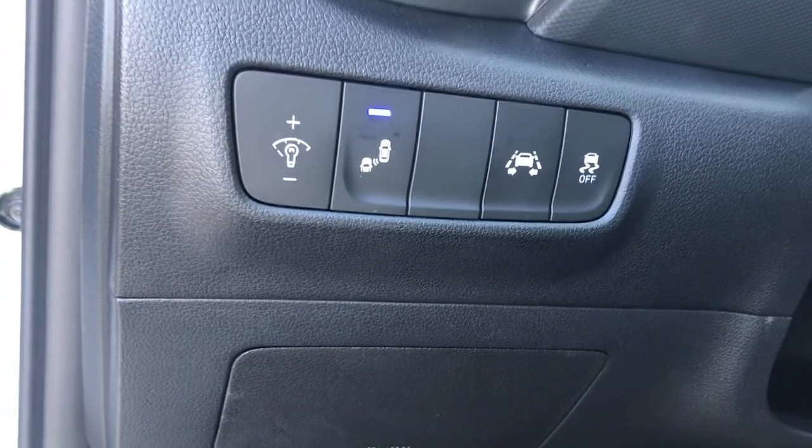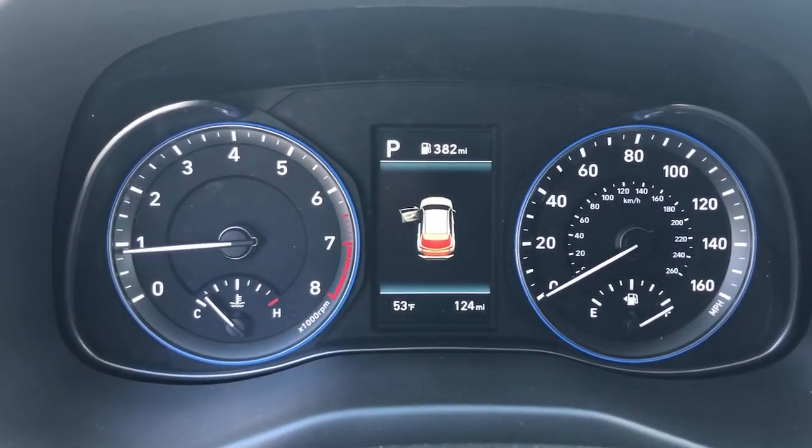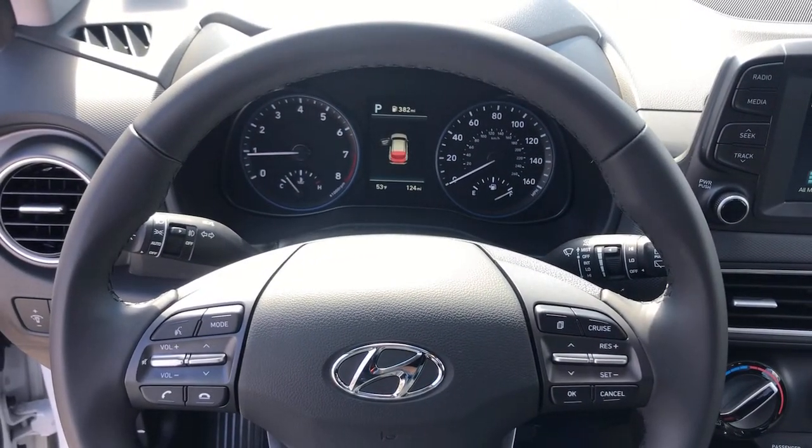These are just some of the great options this vehicle comes with: backup camera, leather steering wheel, floor mats, brake-actuated limited-slip differential, engine immobilizer.